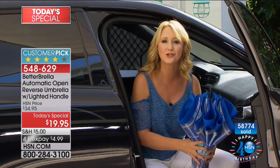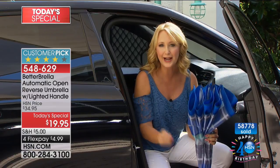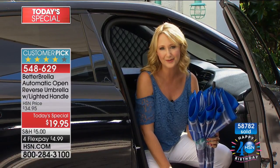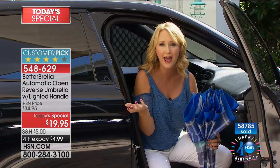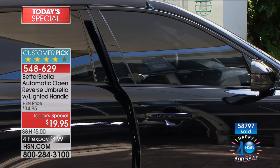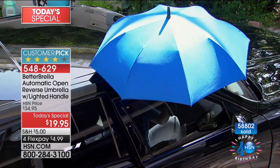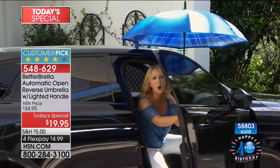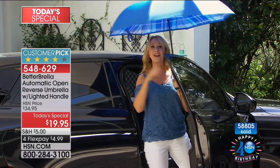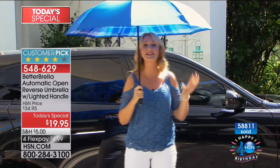Getting out of the car is always a challenge too. How many times have you sat in your car waiting for the rain to subside before getting out? With the Better Brella, the rain will never hold you back again. Just open your door a little bit, pop out the Better Brella, and with one touch of the automatic open button, you are completely covered and protected from rain, sleet, snow, and sun.